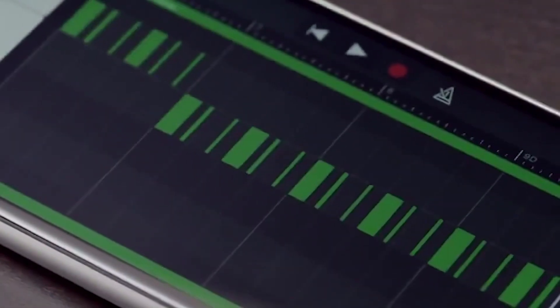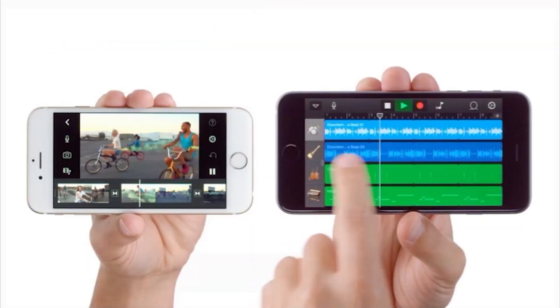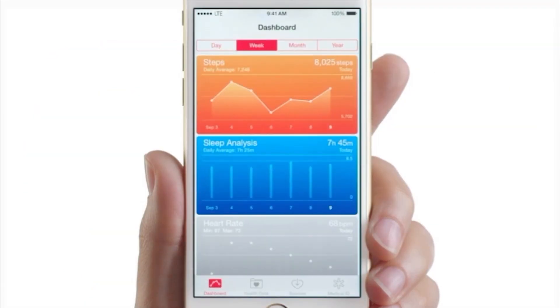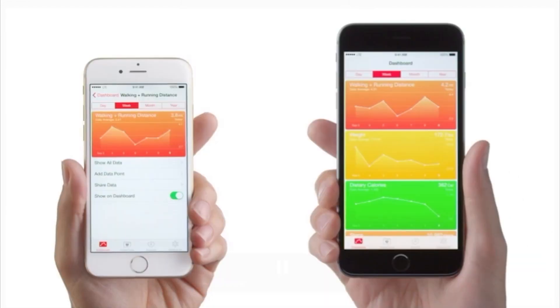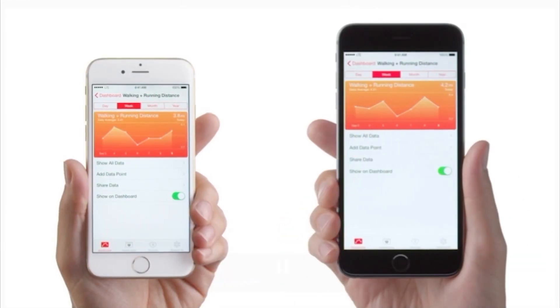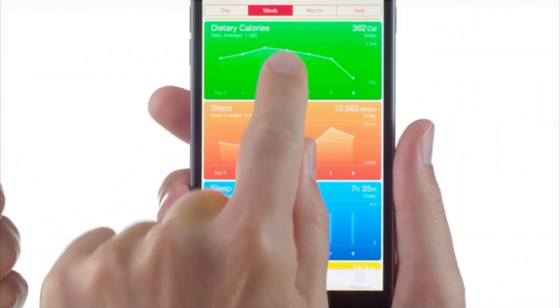Apple is also introducing a new motion co-processor, the M8. It sits alongside the A8 and measures movement, elevation, and steps. This can be very useful for fitness applications because it can measure your elevation — so when you climb a mountain or climb steps, it can track your movement.